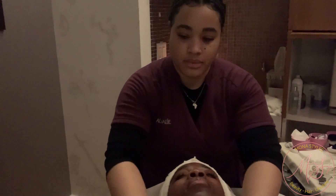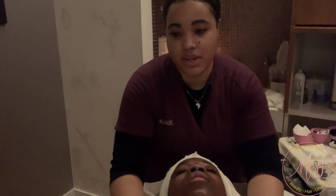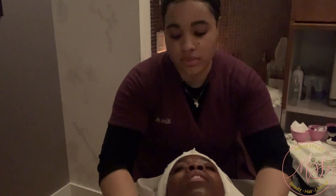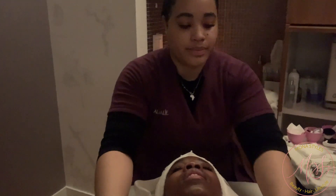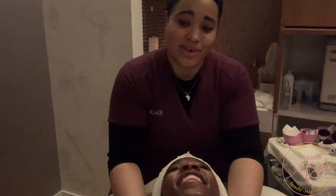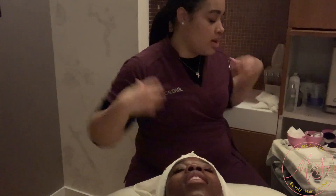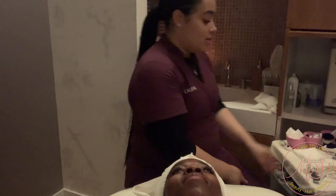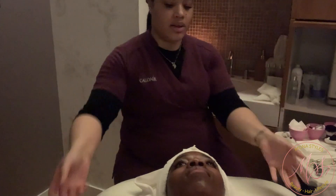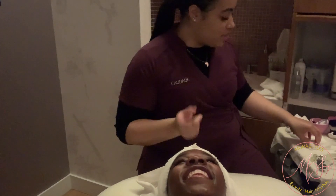Do you still do makeup? Here and there for close friends — like a quick beat as a side thing, but I'm not freelancing. Comparing the two — makeup versus skincare — which one do I love more? It's so hard. Makeup is so transformative, it's personal, it's creative — that's literally how I release. Skincare feels like my gift to others. It's yin and yang for me.